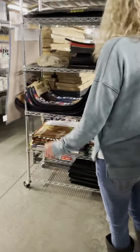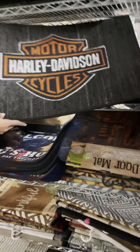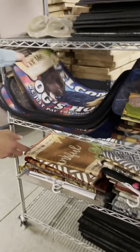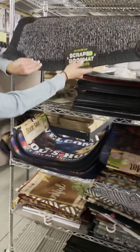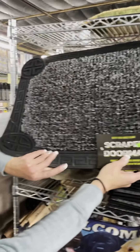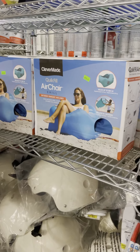Coming around this corner, we have our floor mats — including Harley Davidson floor mats, and other styles with dogs, horses, and all different colors. These range anywhere from $7.99 to $11.99 depending on the style — great for at the door. We also have air chairs, which have been really popular this year. They're a perfect Christmas gift — just fill them with air and they're perfect for indoor or outdoor use.